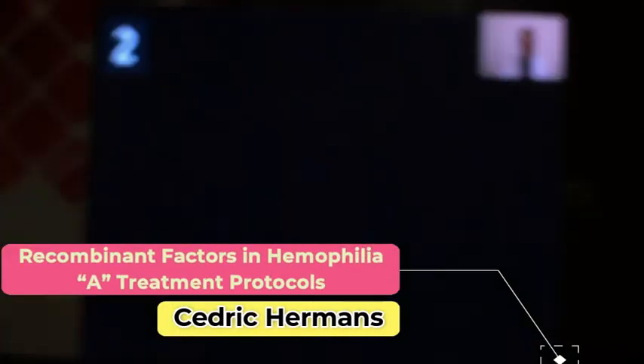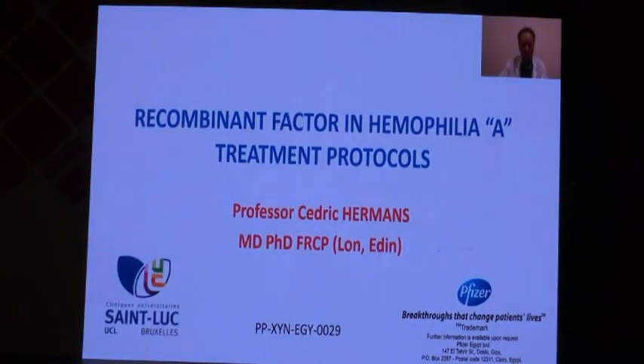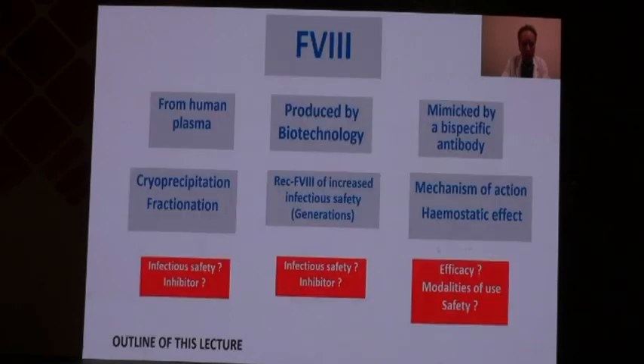It's a great pleasure to contribute to this symposium by giving this talk entitled 'The Common Factor in Europe: A Treatment Protocol.' My name is Cedric Herman, based in Brussels, Belgium. Please find here a disclaimer from the private company.